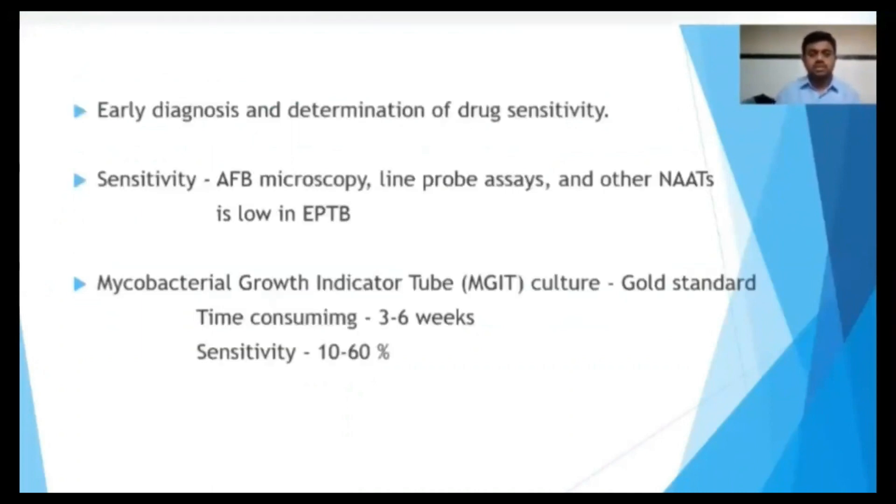Early diagnosis and determination of drug resistance could promote effective treatment and decrease drug resistance. The sensitivity of AFB smear, line probe assay, and other nucleic acid amplification tests is low in extra-pulmonary tuberculosis because the bacterial load is very low in extra-pulmonary tuberculosis.